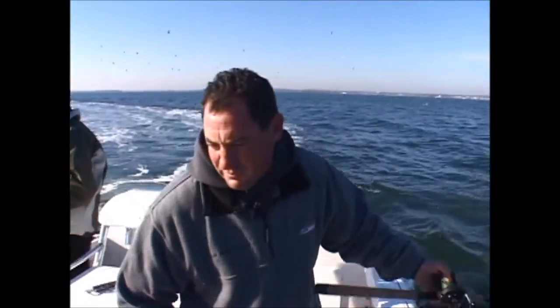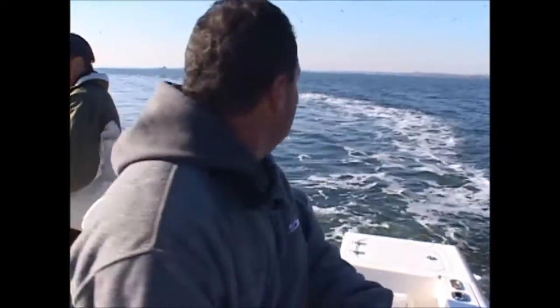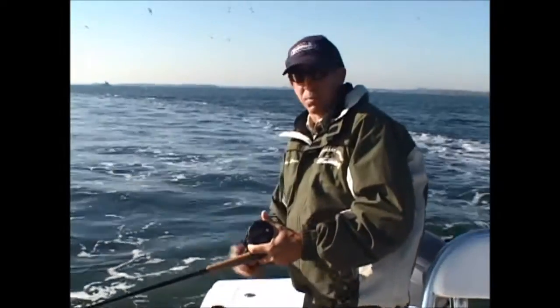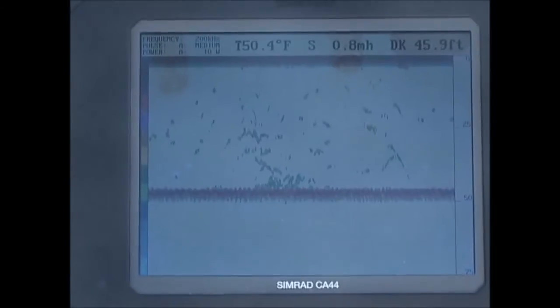I just marked a few fish. We're setting up on them now. I've got one jig going down. Just put the boat in reverse to even out the drift. Let's see if we can hook some up here. As my jig is sinking, I'm trying to keep tight to my line so I can actually feel them bang it on the way down. That's very important - you want to stay in contact with your jig, feel that jig on the way down. I'm marking them right on the bottom now, real thick.